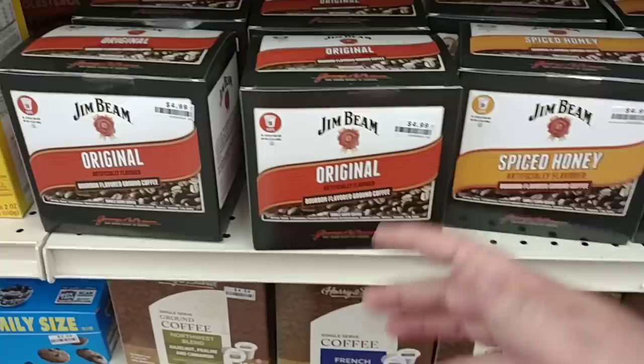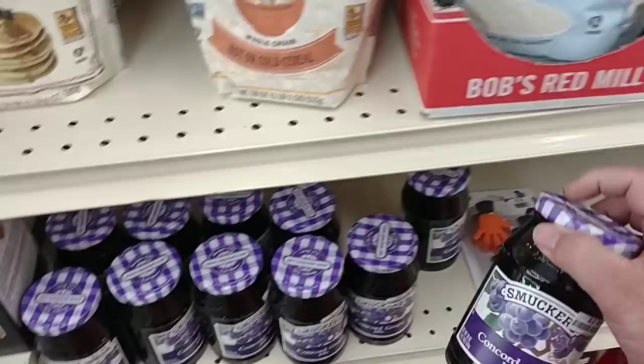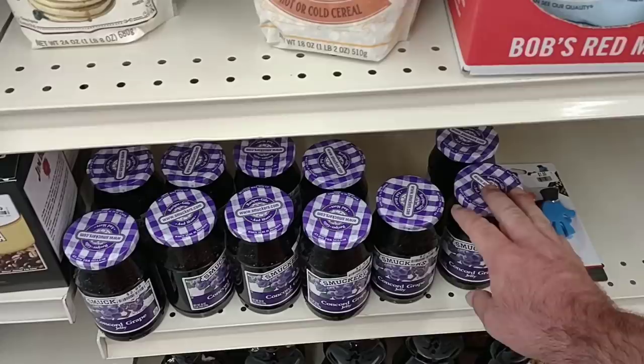Let me know down below if you've tried any of the Jim Beam coffee. I know a while back people were having trouble finding grape jelly. It's $2.99 here for the Smucker's. It's been a while since I've checked these prices, so we'll have to check the stores.